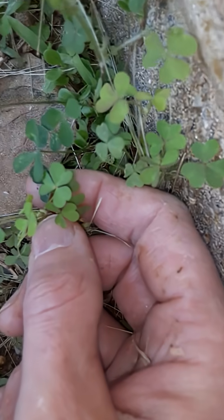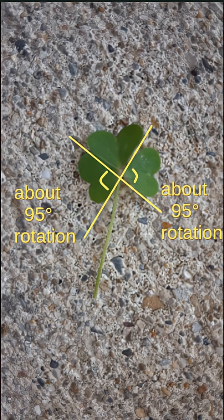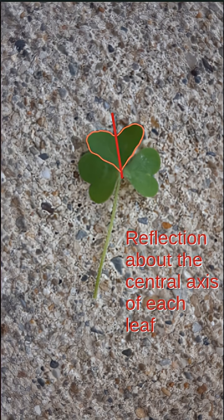For one, we see that we have some nice rotational symmetry, and then if you look at individual leaves, you can see a reflexive symmetry.